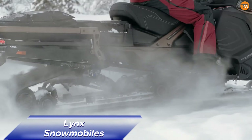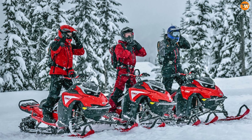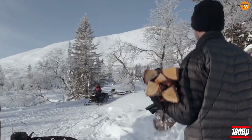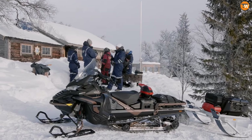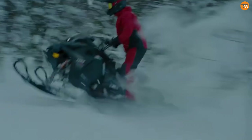Lynx has already launched its 2025 snowmobiles, each with exciting features. The Brutal boasts a turbocharged engine delivering 180 horsepower, perfect for confidently tackling deep snow drifts. The Rave model, with its retro-inspired design, honors the legendary Lynx 3300 while offering the same horsepower.